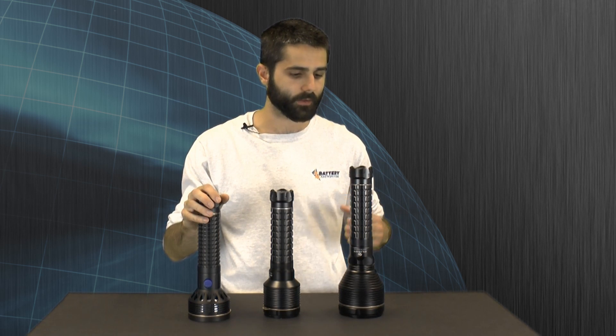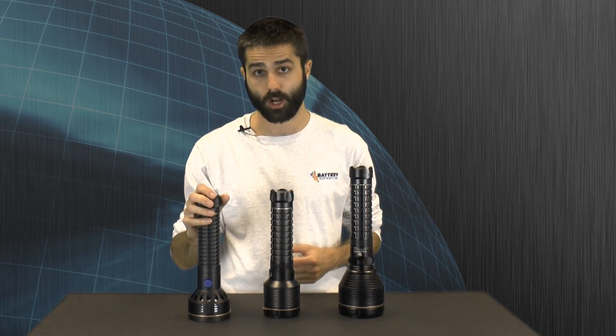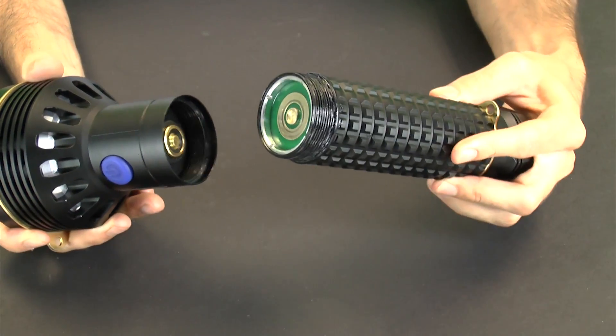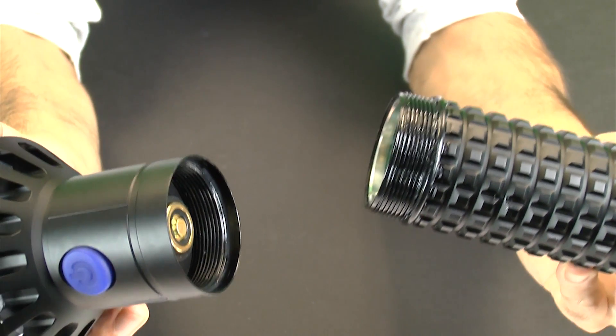The SR96 is just the latest in a long line of SR searchlights from Olight. They're all constructed of tough, rugged aluminum and feature water-resistant construction. The SR96 comes apart under the head, features full anodizing all the way up to the threads, and an o-ring seal.